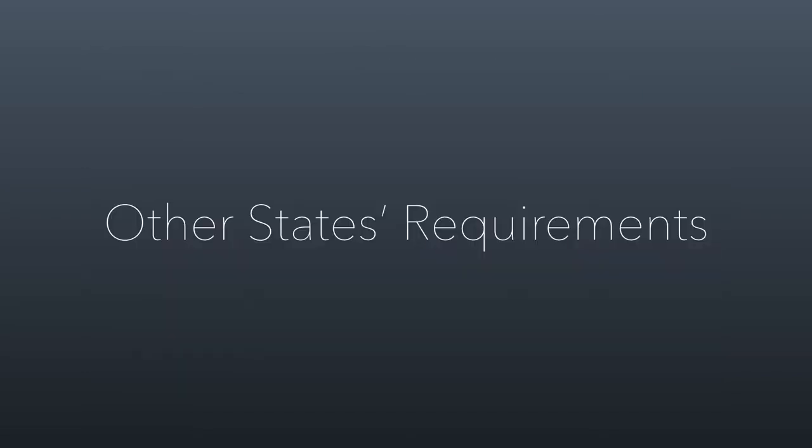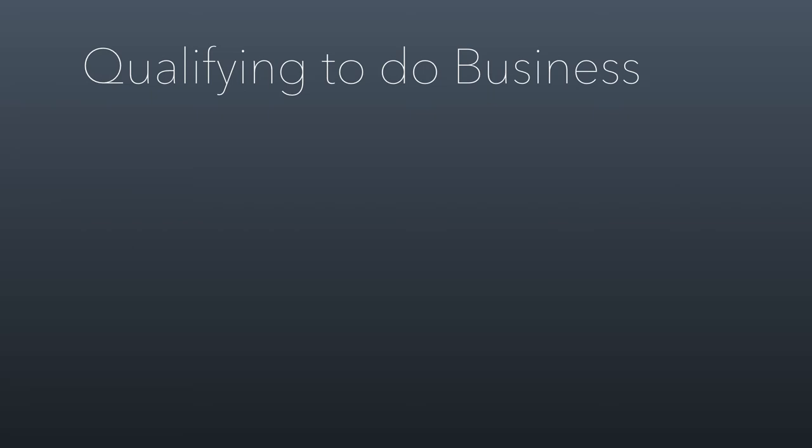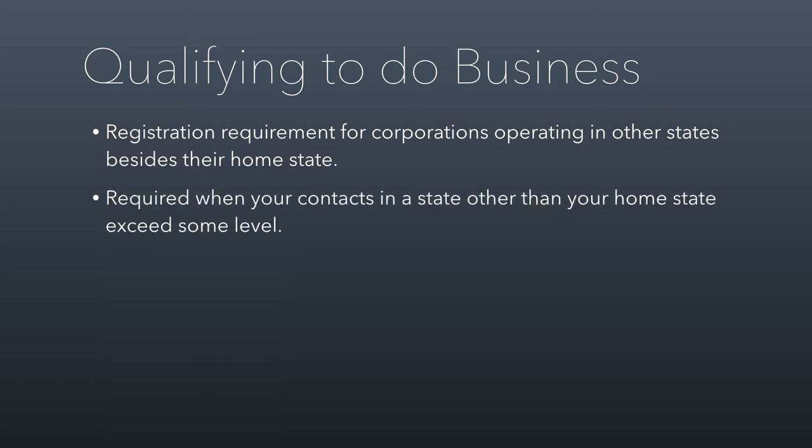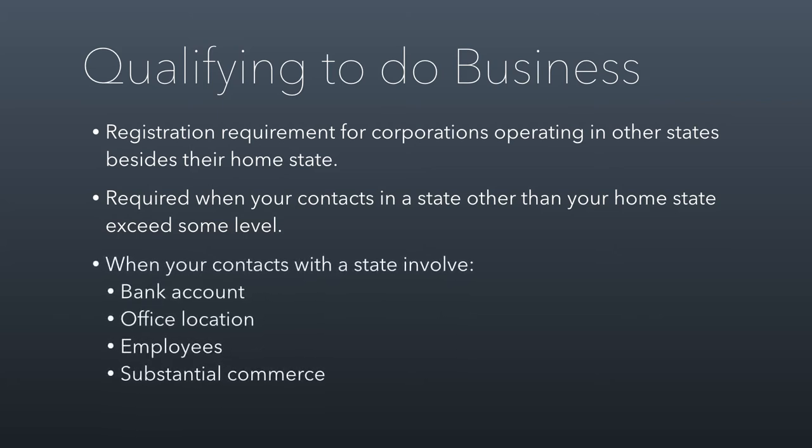What about when you're operating in other states? This is where qualifying to do business comes into effect. If you're a Utah corporation operating elsewhere, you have to register in the states where you're operating. Those states want to be able to apply their laws to you, and they do this by requiring registration. So if you're based in Utah but operate in Wyoming, you have to qualify to do business there — it's an annual filing process. You might wonder when exactly you have to do this. It's when your contacts in that state exceed some threshold — for example, if you have a bank account there, an office location, or employees who work there.